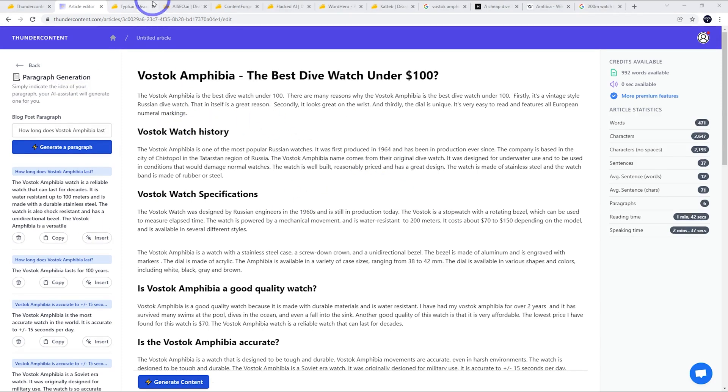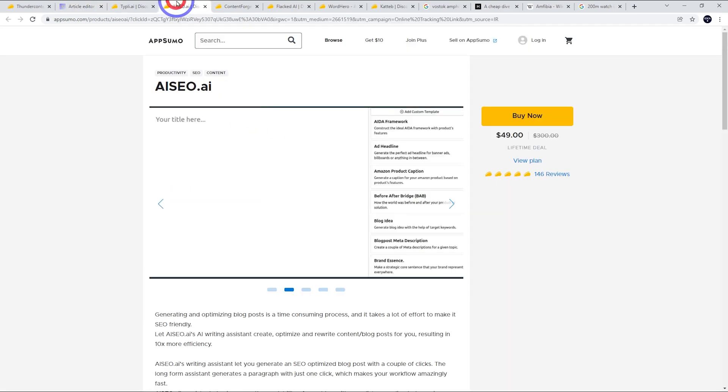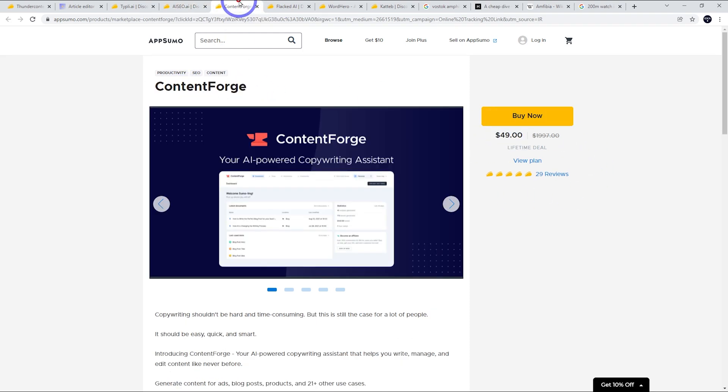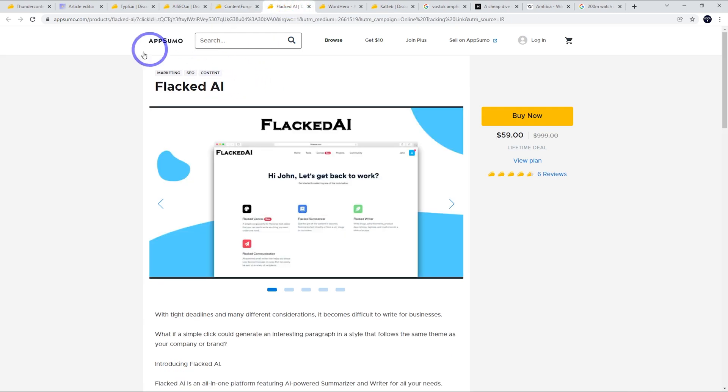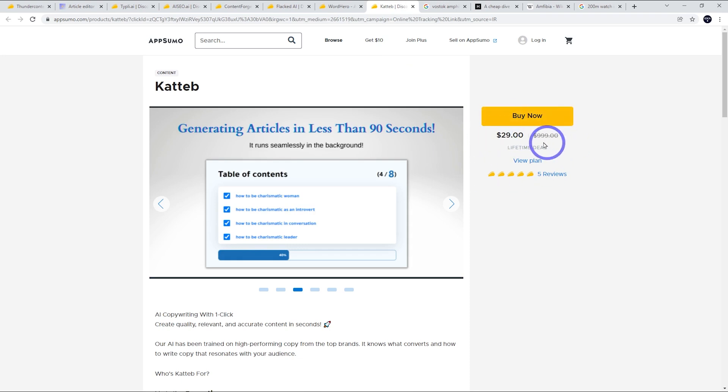In terms of comparisons to the other tools: Typely probably didn't do as good a job of generating content as this — I think Thunder Content did a pretty fair job. AI SEO was not very good at generating content, but it was very good at paraphrasing and spinning. So if you're the type of content creator who likes to take existing content and spin it into your own unique content, that one was very good at doing that. Content Forge is only $49 — I'm going to test that one out probably later in the week. Same with Flacked maybe next week. Word Hero is one I haven't tested yet, but I'm keen because it also has unlimited words per month. Kateb is very cheap at $29, so I'm keen to try that one as well. Links to all those are in the description. Thanks for watching — I'll see you next time.